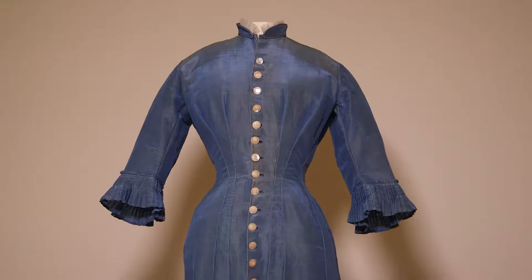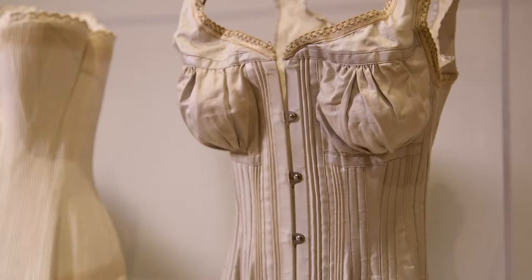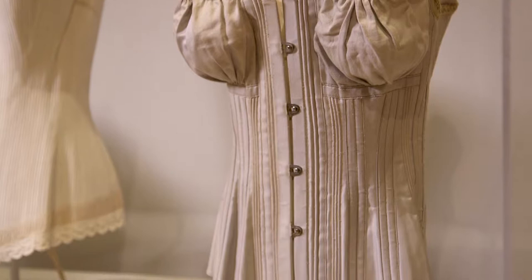Even as I explore some of the aspects of Victorian femininity that we kind of expect to see — the corsets, the gorgeous ball gowns, that kind of thing — I want to challenge people to realize that things were a bit more complicated than they seemed on the surface.